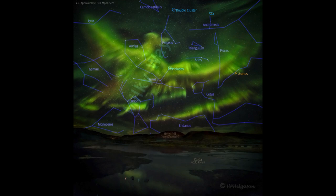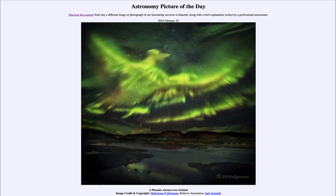Here we get to see an aurora that may resemble the shape of a phoenix up in the sky, as taken in Iceland back in 2016. That was our picture of the day for February 25th of 2024, titled A Phoenix Aurora over Iceland. We'll be back again tomorrow for the next picture.